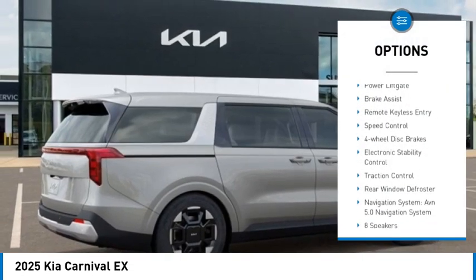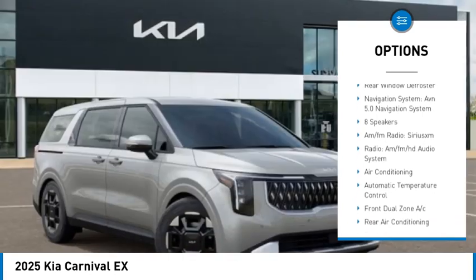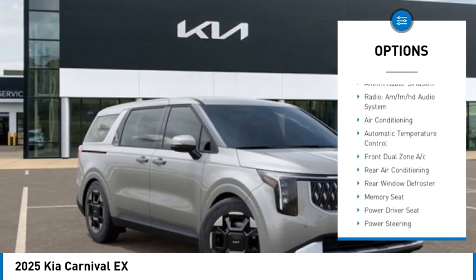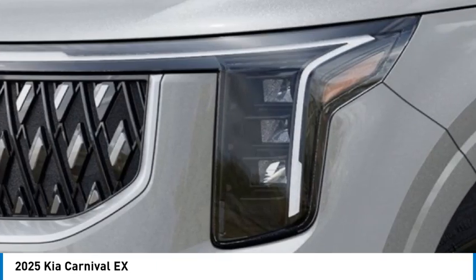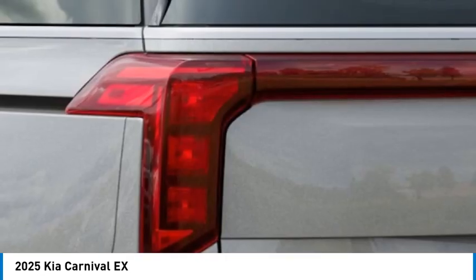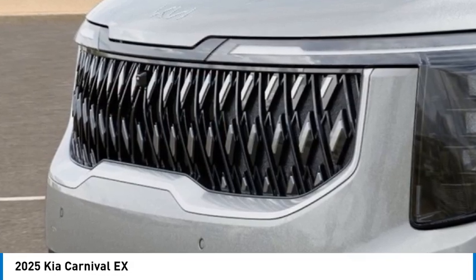Alloy wheels, rear spoiler, power lift gate, brake assist, remote keyless entry, speed control, four wheel disc brakes, electronic stability control, traction control, rear window defroster. Take this vehicle for a spin and see why so many shoppers are now proud owners.